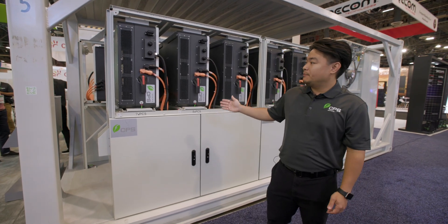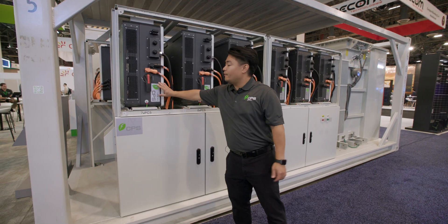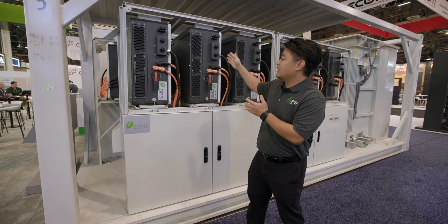Right behind me is the PCS skid. This is a fully integrated system which integrates 12 of the PCS 200 kilowatts. It's a string PCS which can be connected directly to the battery rack right in the battery container.